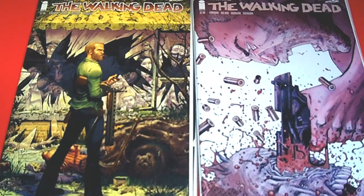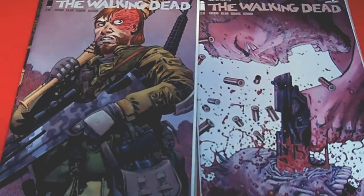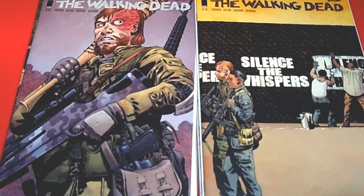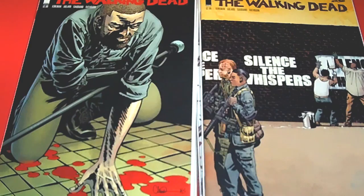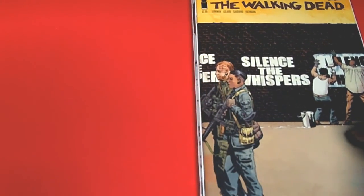Next we have issue 151 — I've really followed Walking Dead and the series as well — 152, and the most recent one I just picked up, 153. Walking Dead is really awesome and amazing, and these books are really flying off the shelves.